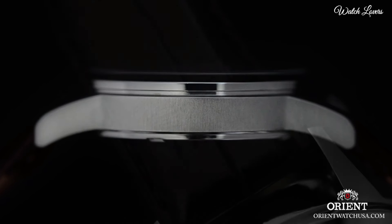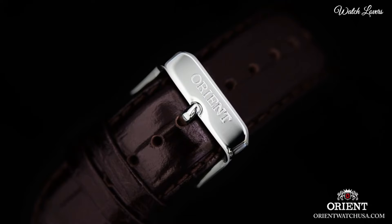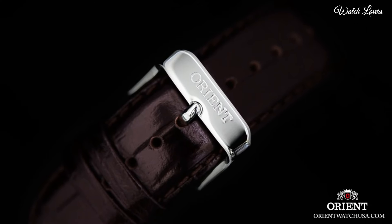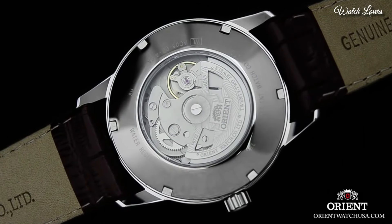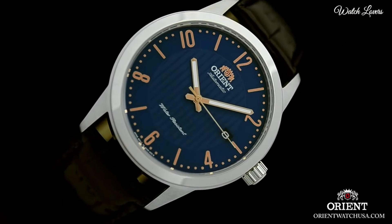Case thickness: 11.5mm. Band width: 22mm. Water-resistant at 50m, 165ft. Functions: date, hour, minute, second. Casual watch style. Japanese movement.